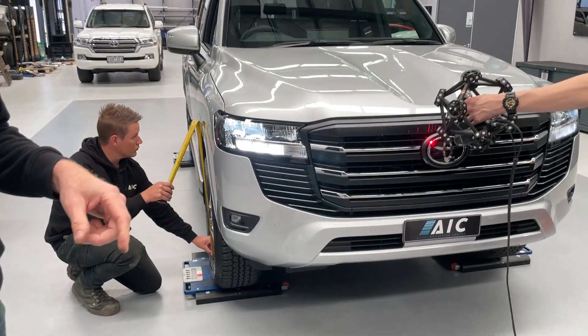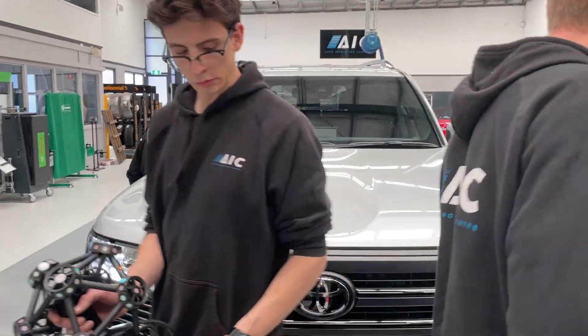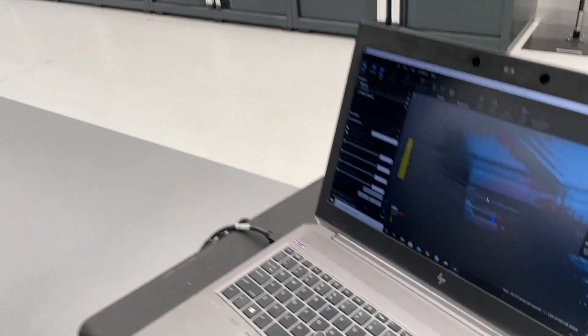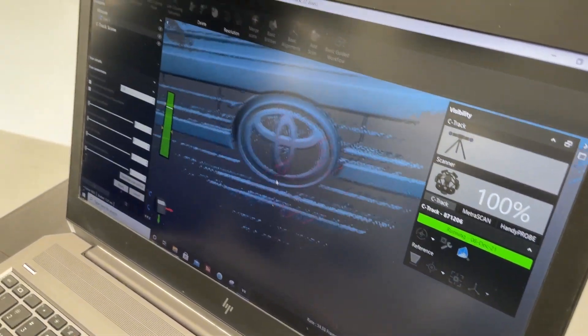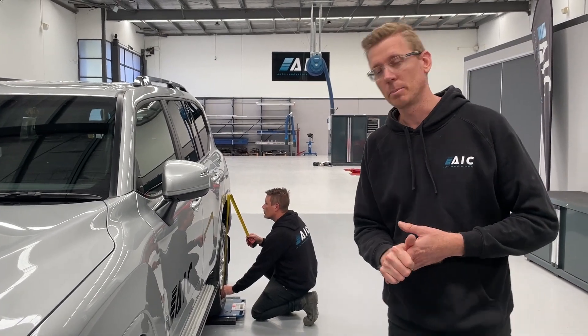Our 3D scan data packs are absolute premium. If you haven't used them, you have to try them — they make your product development faster and easier. We develop the data packs to suit what you're doing: frontal protection systems, roof racks, underbody guards, suspension upgrades, GVM upgrades, interior components. If you need any data, give us a call, make sure it's on the list and we'll get it to you ASAP.